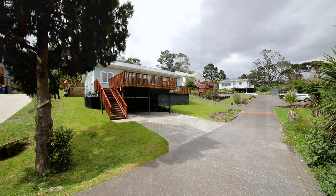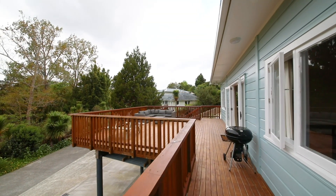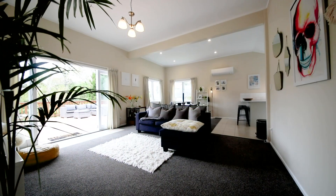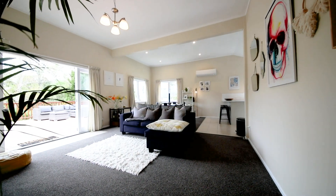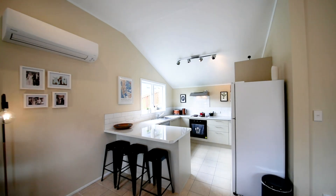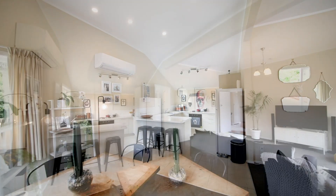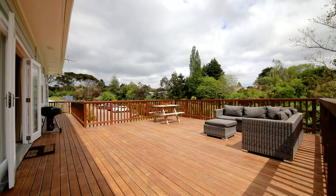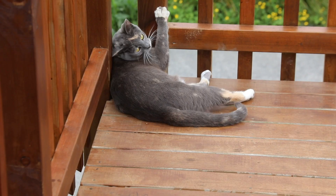Relocation work was completed over a year ago. It combines character and modern features. The open plan living room is spacious and overlooks the native bush below. The gorgeous kitchen is the family hub. From here, through the French doors, the huge decking is ideal for outdoor living and entertaining.